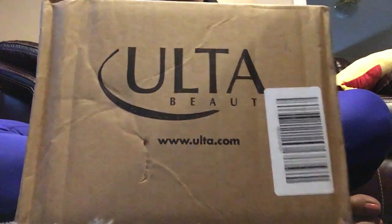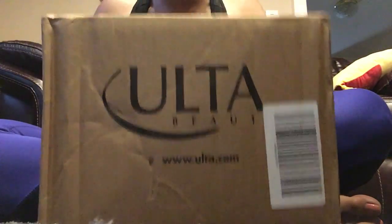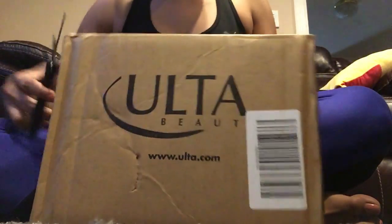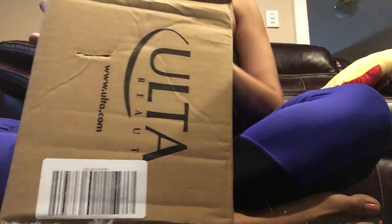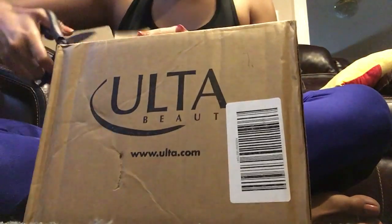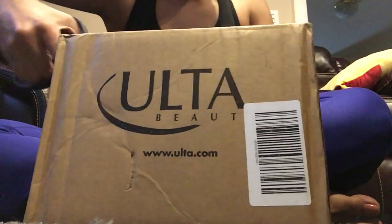Hi guys, welcome back to my channel! I'm super excited to receive my ultra package — I've been waiting for this one. Let's open it, let me take my scissors. I'm so excited! I don't understand the packaging with this, it's so hard.